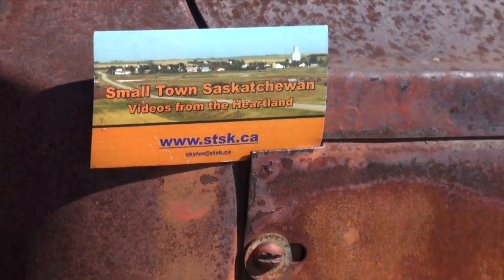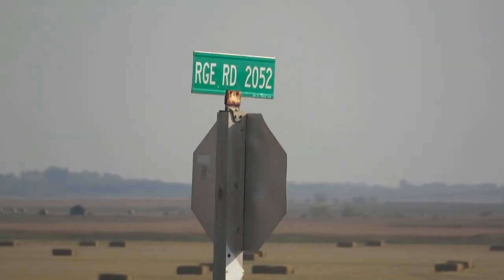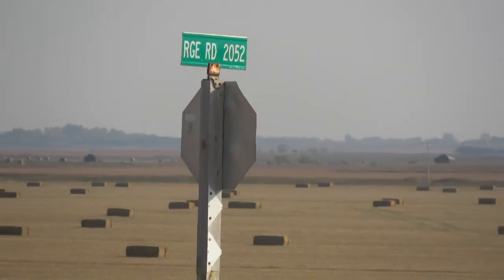Welcome to Small Town Saskatchewan, September 18th, 2021, and we are at Armilla.